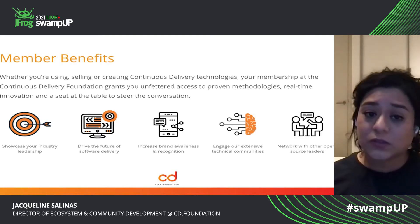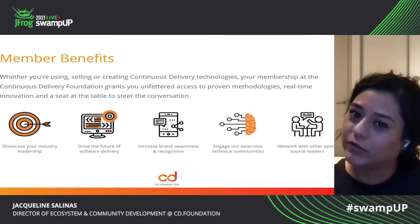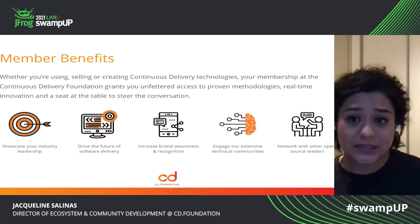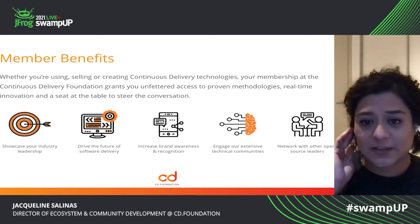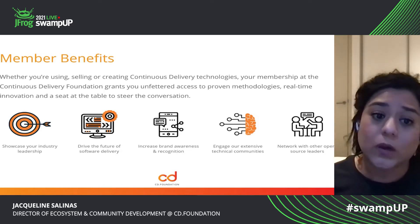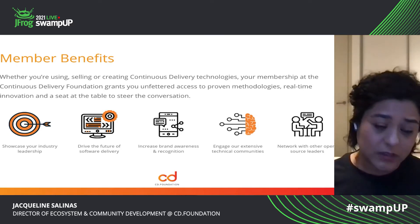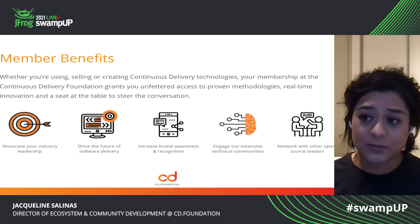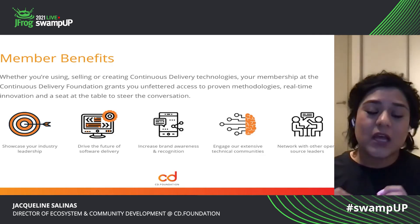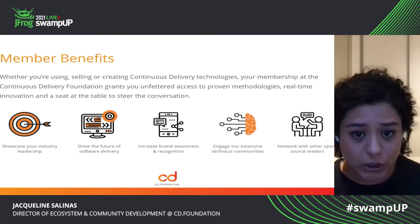For us, it was also important to communicate what those benefits are when you join as a community member, whether you're a paying member that supports the CD Foundation or a contributor of one of the child projects that the CD Foundation manages. One of the things why we exist is because we want to show industry leadership — we want to be thought leaders, we want to be able to create content that positions us and our members as thought leaders, because one of the driving goals for us is that we do want to drive the future of what software delivery looks like.